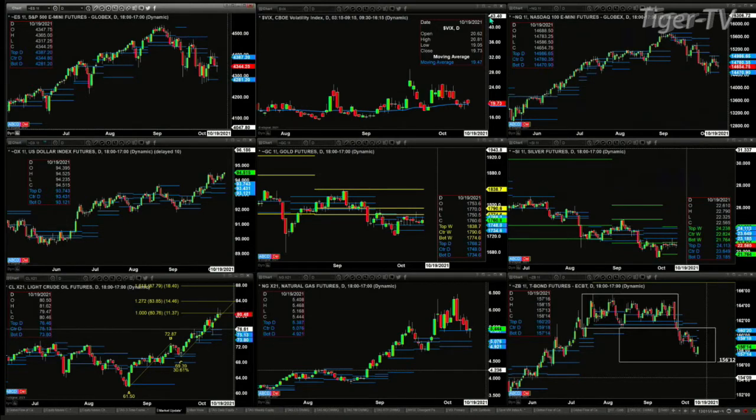Light sweet crude is likely on its way to $83.85, unless we see some type of bearish reversal candle, which would then confirm a sell to D point — and that would also be a butterfly pattern that's out there. Natural gas is continuing to act strong, with price finding support at the top of that daily profile, at $5.38.